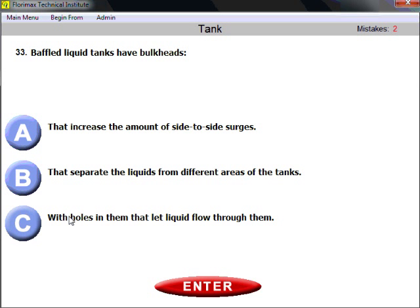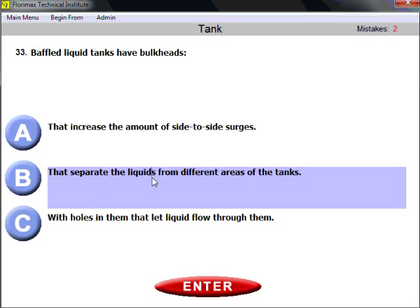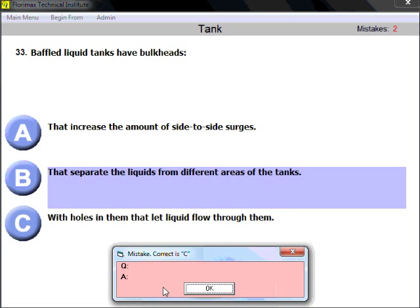Question thirty-three: baffled liquid tanks have bulkheads. Complete the statement — bulkheads separate the liquids from different areas of the tanks. Remember the key difference: both baffles and bulkheads prevent front-to-back surge, not side-to-side, and both separate liquid from different areas. The difference is that baffles have holes allowing flow through them, while bulkheads do not. The right answer is B: they separate the liquids from different areas of the tanks.